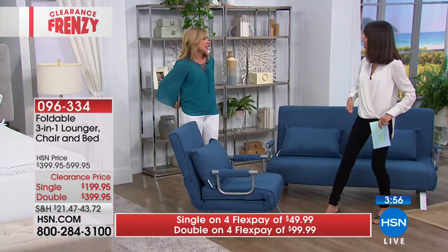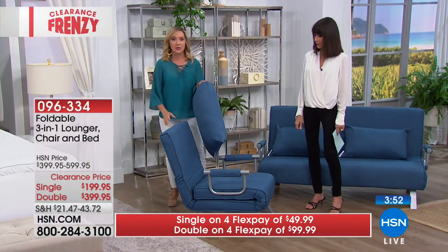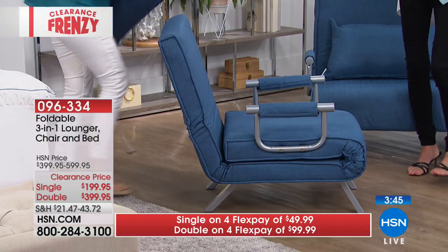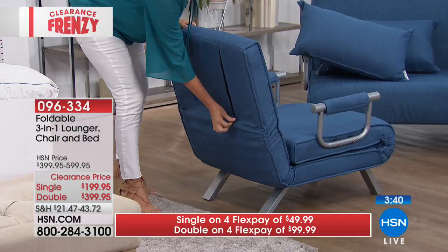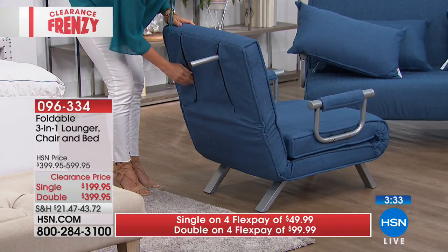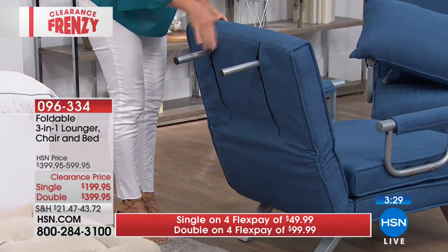Unlike a fold-out sofa that's impossible to open or close alone, this is simple and takes seconds. There are actually places on the back where you can pull the legs out. When you lay it completely down, hidden legs in the back of the chair give you the ability to fully support the reclined position.